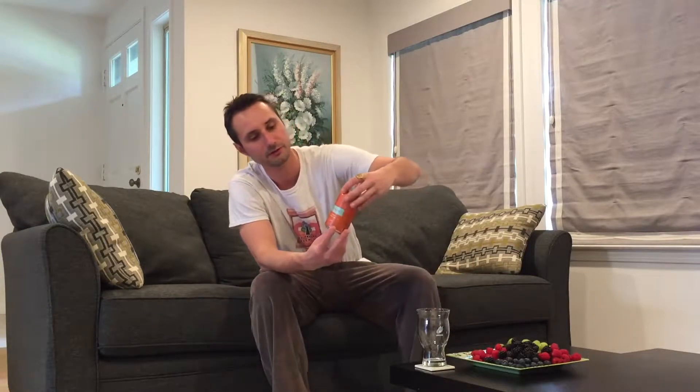Hey guys! How you doing? So today I'm going to do another video for Ivan Brew videos. It's quite a new company that I discovered for myself — I tried their regular IPA. This is the Front Point Beer Company from San Francisco.